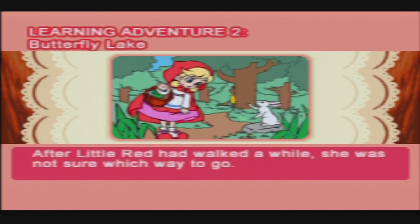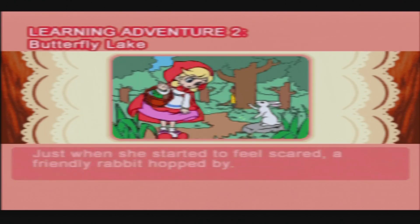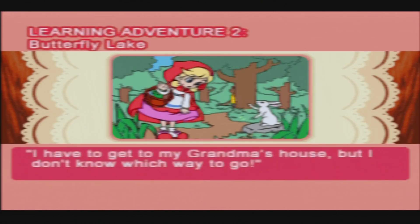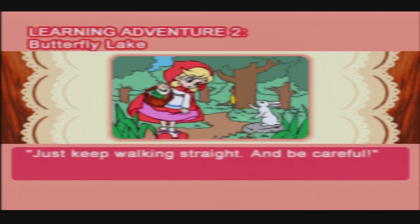After Little Red had walked a while, she was not sure which way to go. Just when she started to feel scared, a friendly rabbit popped by. 'What's the matter?' 'Little Wolf, I have to get to my Grandma's house but I don't know which way to go.' 'Just keep walking straight and be careful.' 'Thank you, sweet rabbit!'